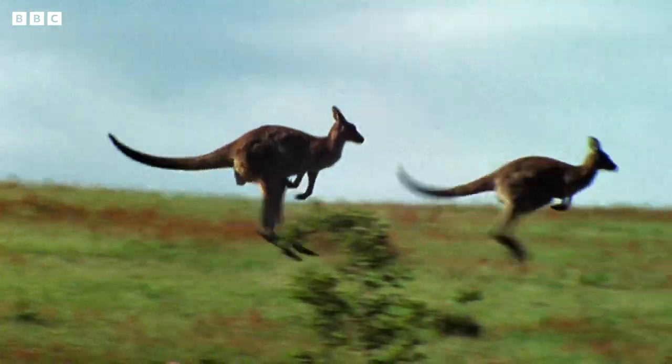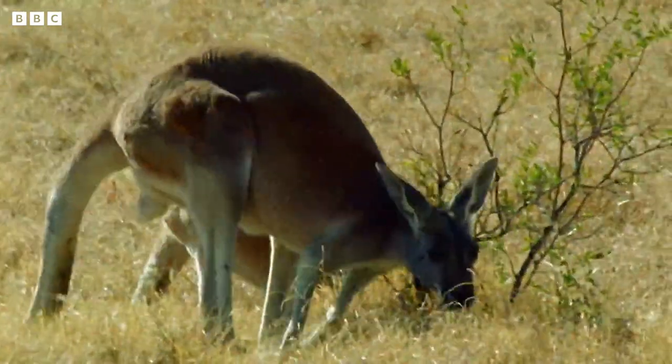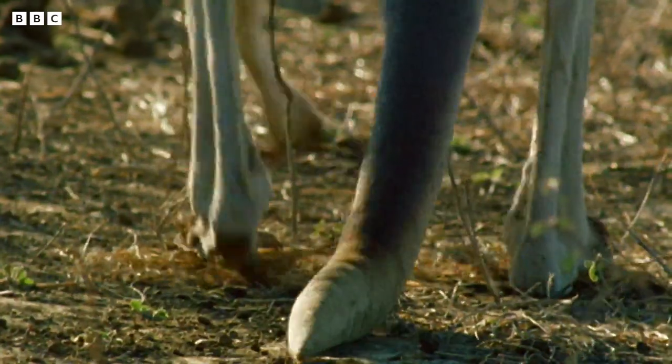Kangaroos are easily the biggest animals to get around by hopping. They don't just use those wacky legs — without those tails, they'd be falling all over the place.